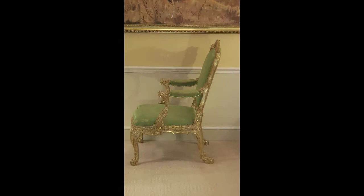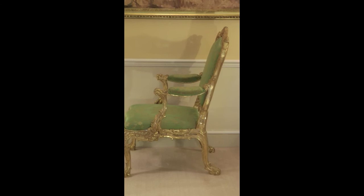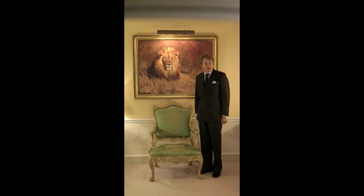These chairs have an amazing profile, and they would have been a complete revolution when they were made in about 1757. They are inspired by Chippendale's Director of 1754, and this would have been the first time that people would have seen Rococo furniture in its full glory.